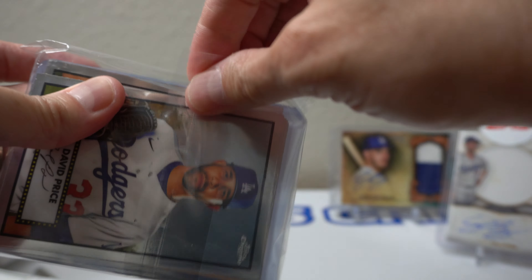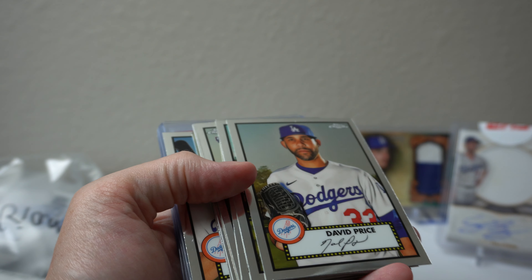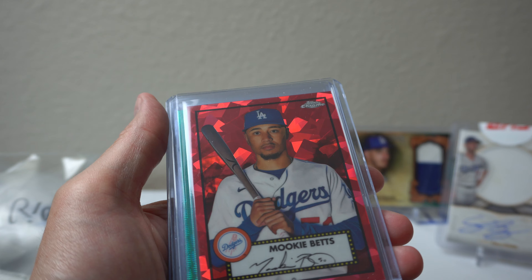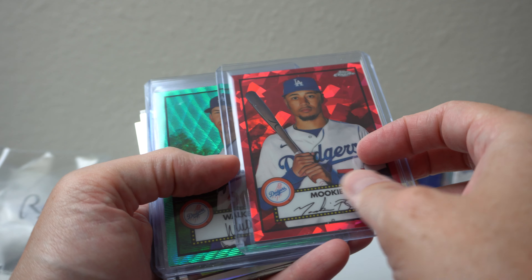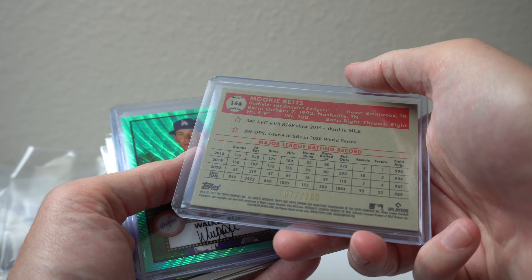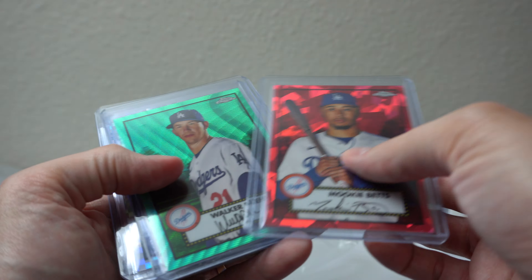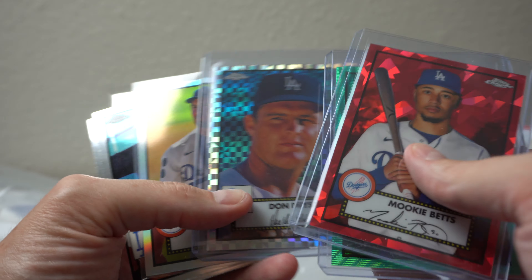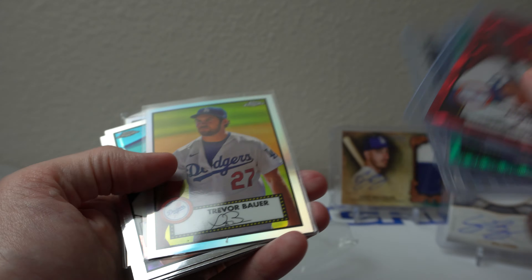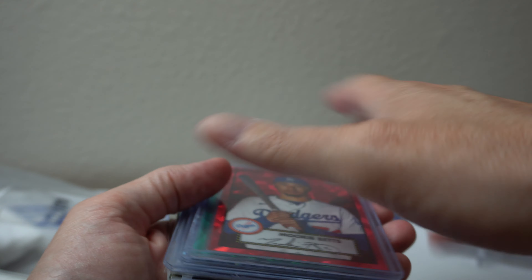And that'll do it for the video. More base. Ooh, look at that — hit one of these. Ruby. Mookie Betts though — awesome, 77 of 100. I don't remember what this is called off the top of my head, but it's kind of one of the cards I was hoping to hit. Walker Buehler, green, not numbered. Don Drysdale Fractor — that's cool, not numbered. Dustin May. Nice little mail day there — a lot of Dodgers, some redemptions, George Springer.